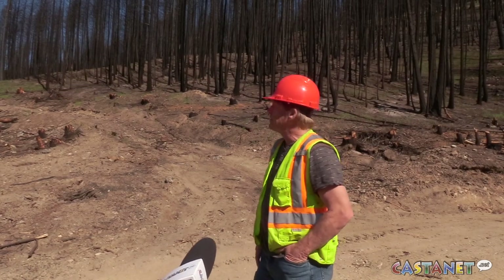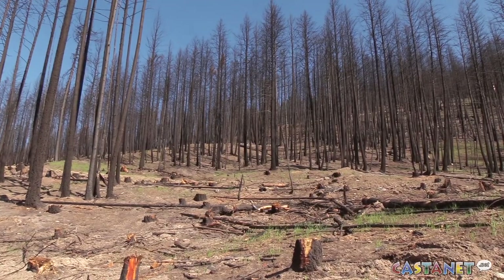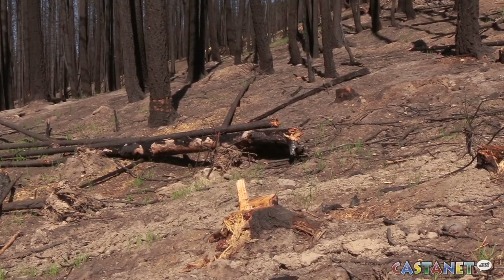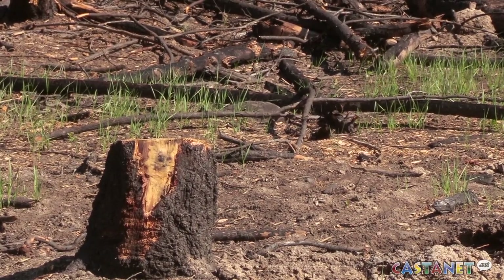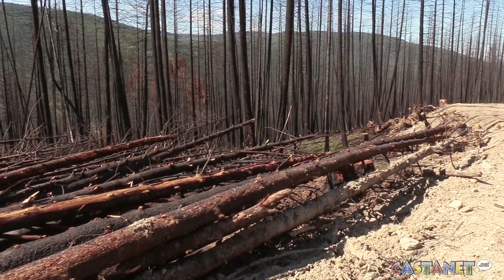It's fairly challenging terrain — steep pitches, fairly rocky, and the duff layer has been burnt off so you're right down to the rock in places. If there's excessive moisture, the ash on the ground gets really slimy and it becomes difficult for the machines to work.